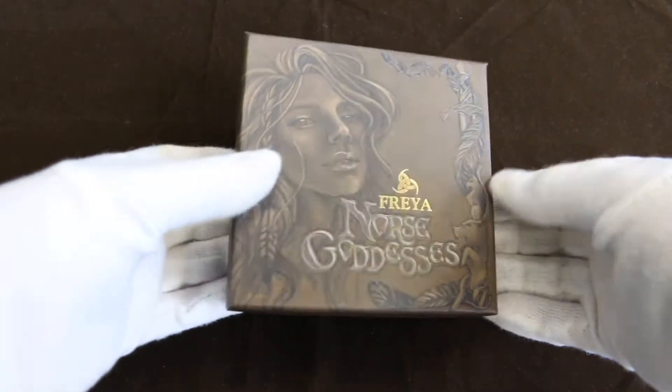G'day everyone and welcome to the Coin Couch, my name is Andrea. Well, it's official — she is sold out at the Perth Mint. Let's find out what the big deal is about Freya, just like the Norse gods, the first of the Norse goddesses.